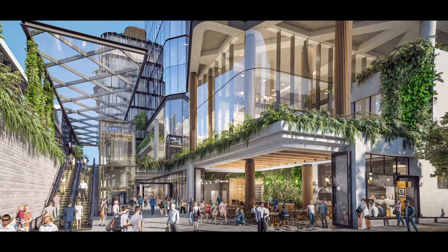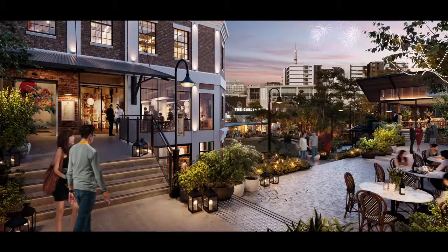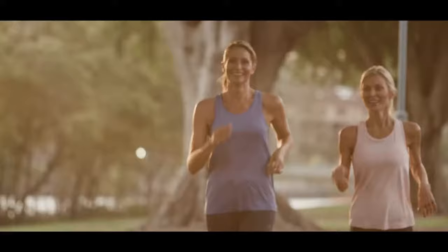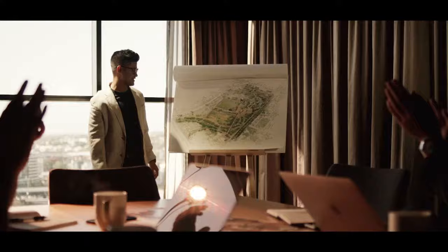It's a once-in-a-generation development opportunity. It's not often that you get a 2.6 hectare site less than a kilometre to Brisbane CBD, let alone a heritage village precinct with an amazing history. We think it is going to be a world-class precinct and a world-class project. It'll add value to the city, to our community, and to our workers.